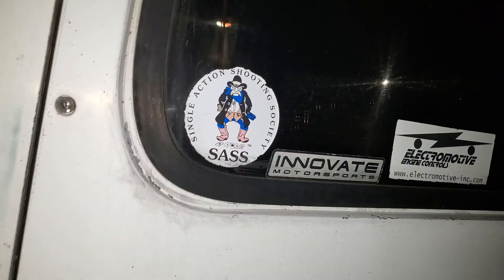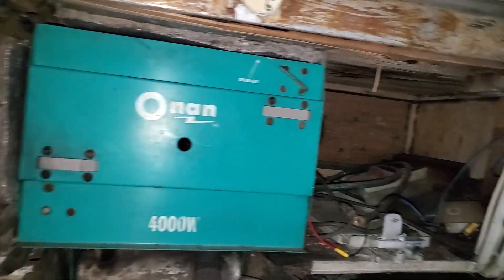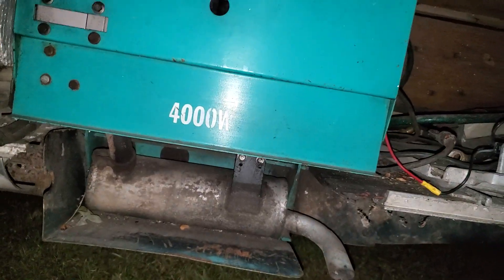I gotta put my new license plate on. Got a boo-boo there. This is a generator, I'm sure — Onan. I don't know how any of this stuff works, or even if it works.